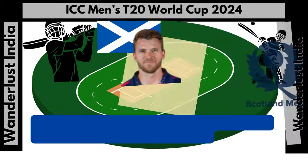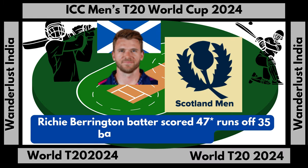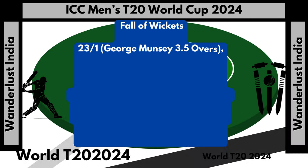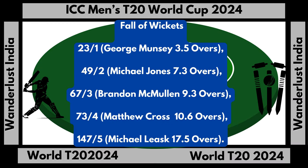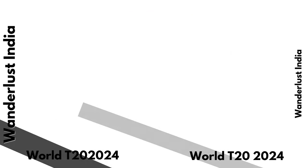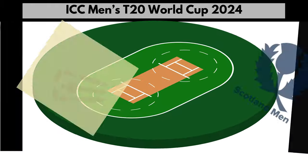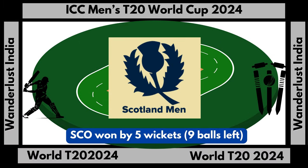Richie Barrington top scored with 47 runs not out off 35 balls, hitting 2 fours and 2 sixes. Scotland fall of wickets: 157 runs for five wickets. Scotland total score: 157 runs for five wickets in 18.3 overs. Scotland won by five wickets with nine balls remaining.